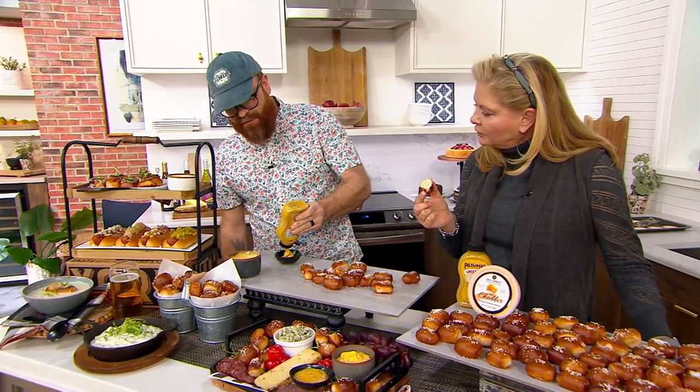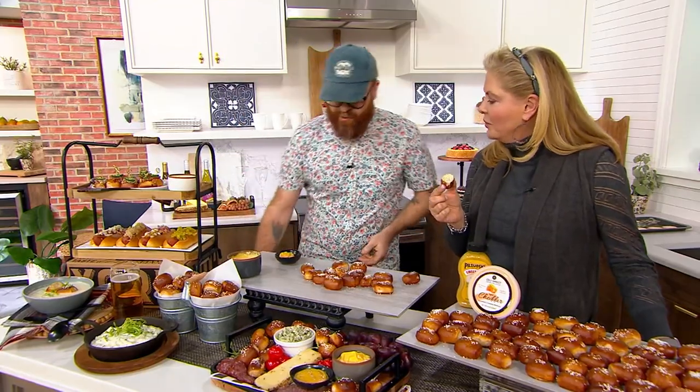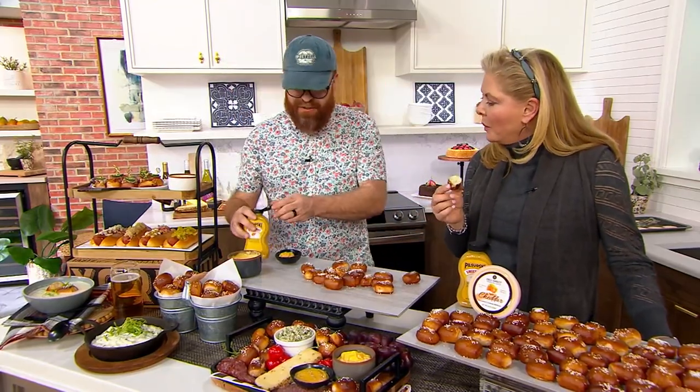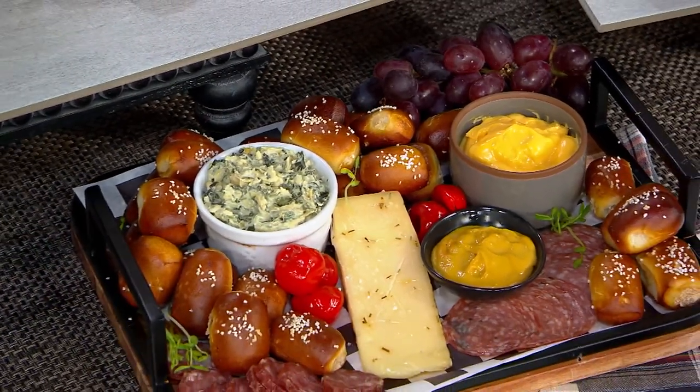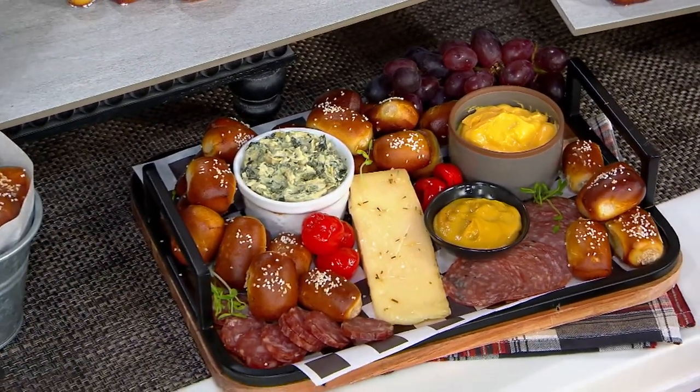We looked for about eight years for a perfect cheese dip, and we're happy to have found this one straight from Wisconsin. The Sweet Hot Mustard we always say is the world's best honey mustard. Both of them are perfect, and you can use them for other things too.